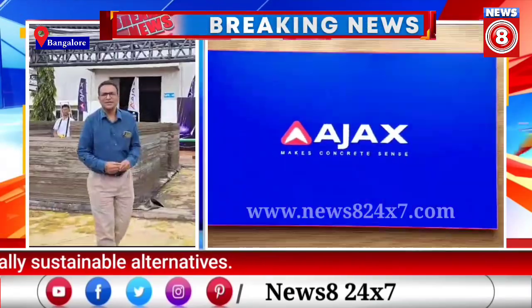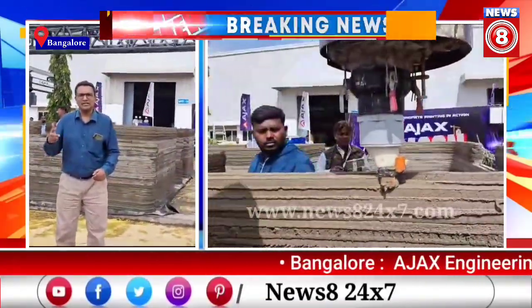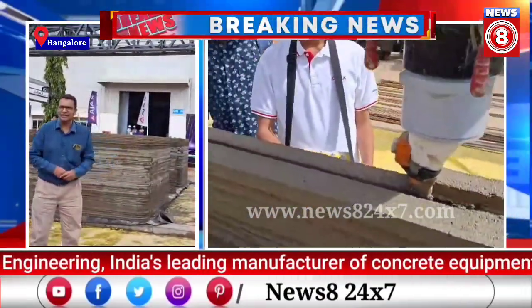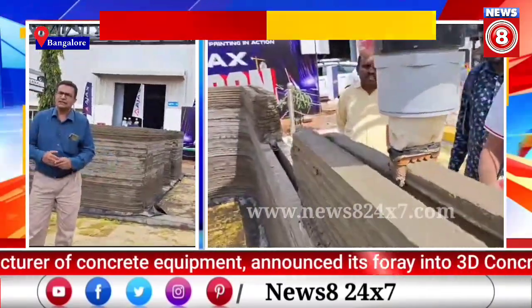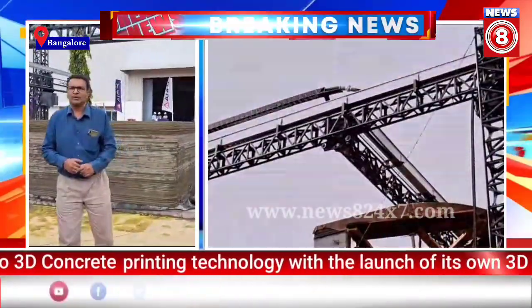The first biggest 3D printer in India, which has done two major critical projects — one in Chennai, the other one in Chandigarh. The size of this printer is: it prints 11 meters in length and 12 meters in width at a height of about 10 meters.